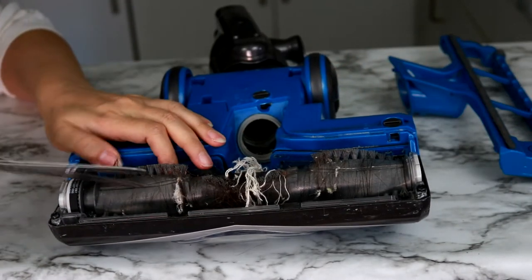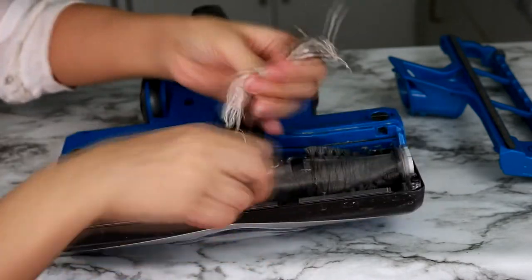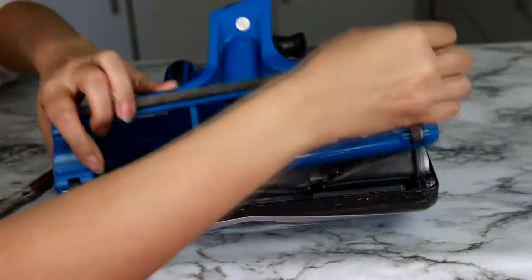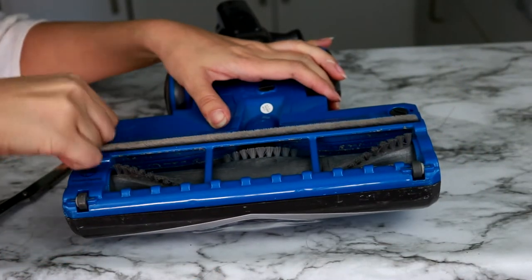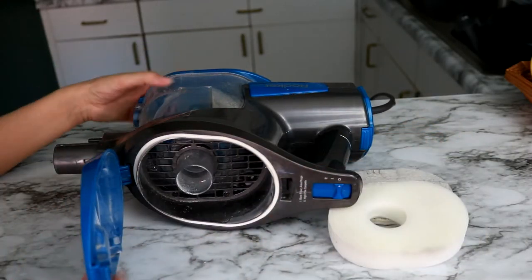On most vacuums these days, directions for disassembling the brush roll and filters are directly on the vacuum. After removing the brush roll, you simply take a pair of scissors and snip the hair out of it. After removing the filters, you wash them in hot water with a little bit of dish soap. After they dry completely, you can replace them back into your vacuum. While the filters are drying, you can hand wash any removable parts that may be filled with dust.